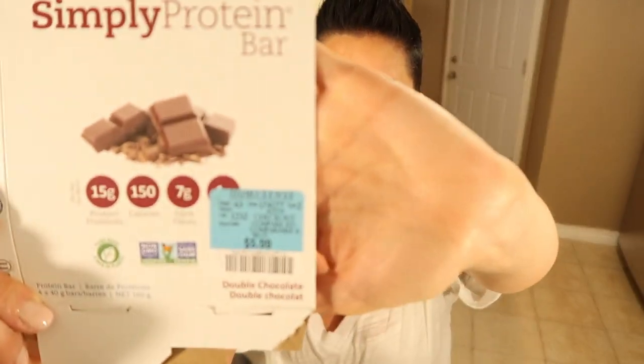Simply Protein Bar. We all know I'm not a huge supporter of soy — it can be inflammatory, is often GMO, and raises estrogen levels significantly. These I pick up at Home Cents — normally eight bucks, on for $5.99. These are only 150 calories for 15 grams of protein. That's nuts. It's very hard to find a bar that's lower in calories and higher in protein, so I really like these.